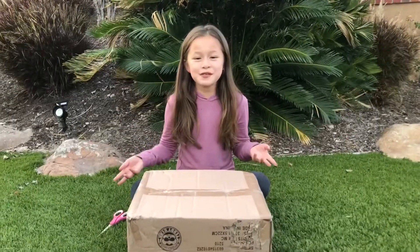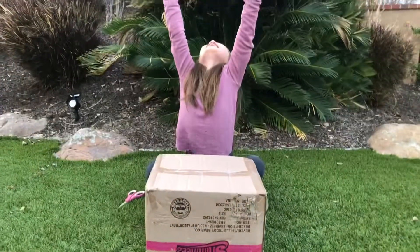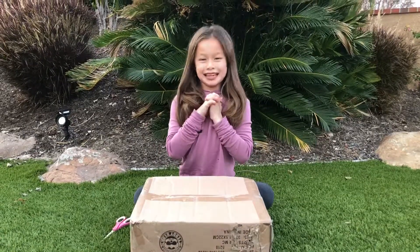Hey guys, I just got back from L.A. and I just got a package from Shimmies! I love Shimmies because they're so sparkly. I wonder what they got me.